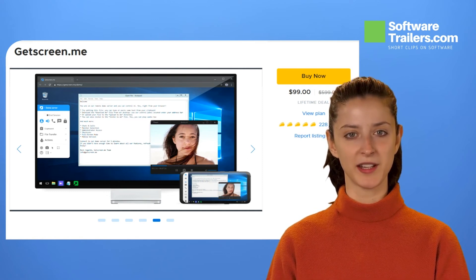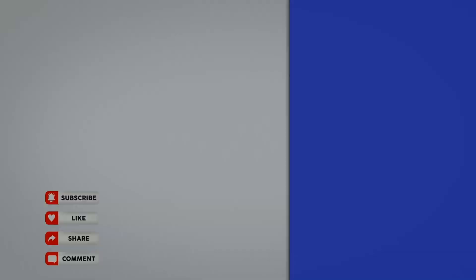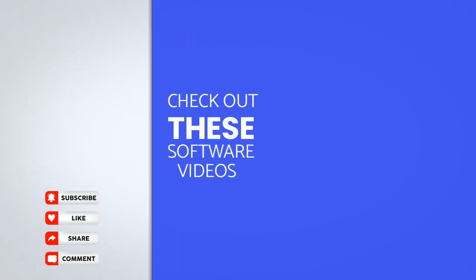If you like what you hear about GetScreen.me, check out more details and get lifetime access today at a great price by clicking the link in the description below. Check out other software lifetime deals available on the right side of your screen — you will probably find a software solution that's right for you. Hit like and subscribe to get the latest software deals with great discounts. Thanks for watching, see you next time.